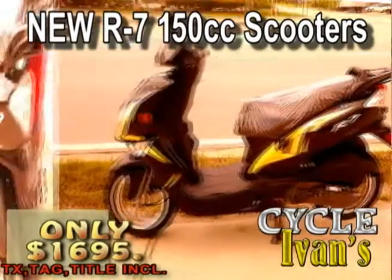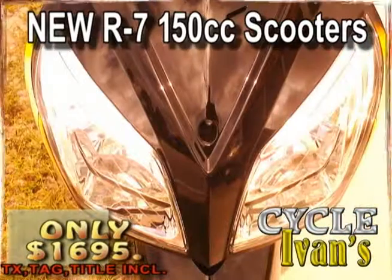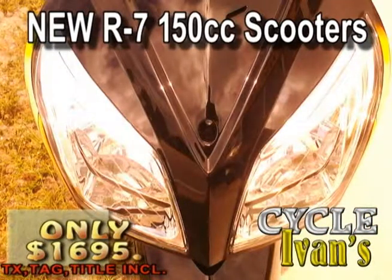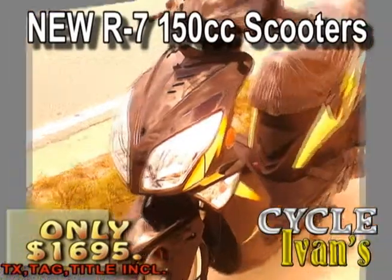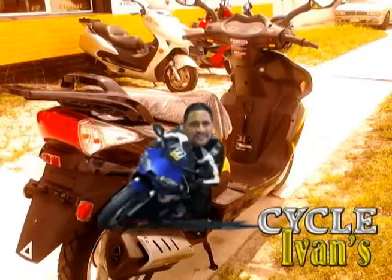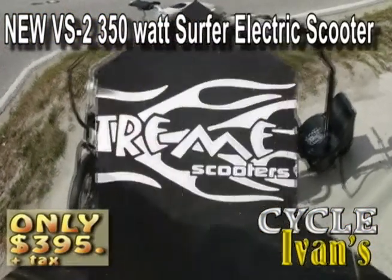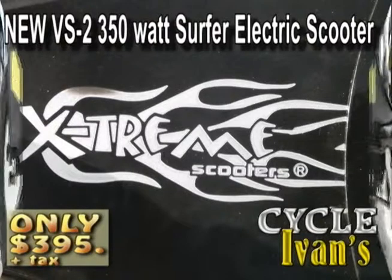They're here for the summer — the new stylish R7 150cc scooters. These things have gorgeous styling, so get around town and save gas on an R7 for just $1,695. Tax, tag, and title are included for that price. Get into Cycle Ivan's now.